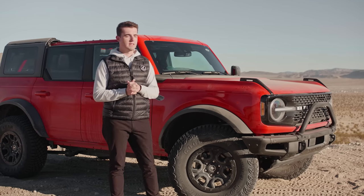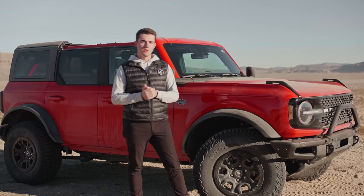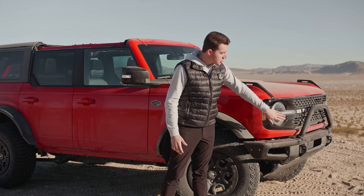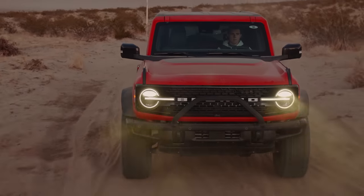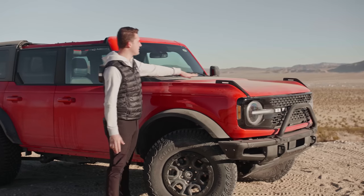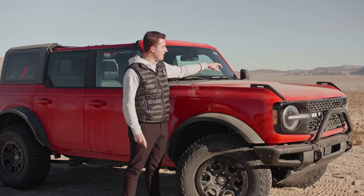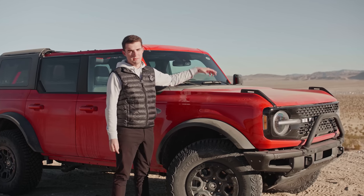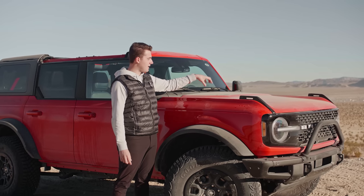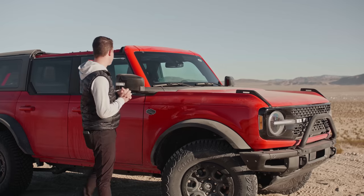Those are just some differentiations to keep in mind when ordering your Wildtrak. Diving back into the appearance, you do get the signature LED headlamps, which a lot of people have talked about — they look fantastic in my opinion. You also get this Wildtrak hood graphic. I know there's been a bit of controversy — some people love it, some people hate it, it's a bit polarizing. I personally don't mind it. I think it contrasts nicely with this Race Red, but it's all going to come down to the color you choose.